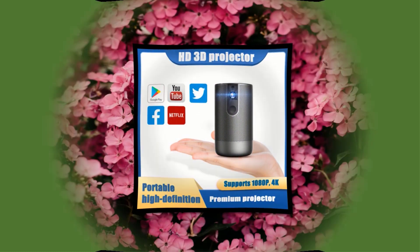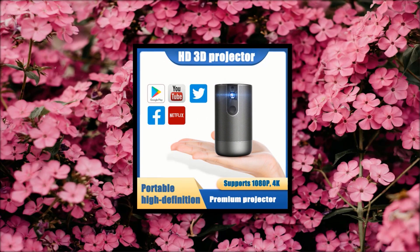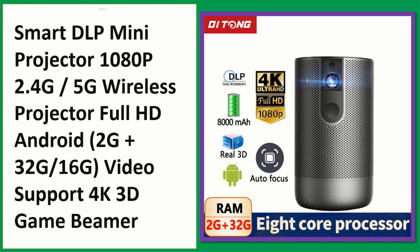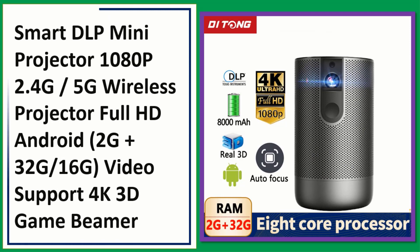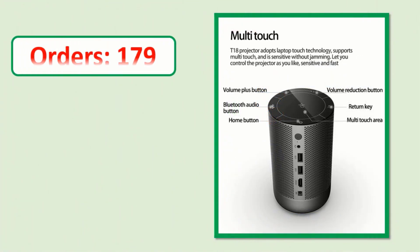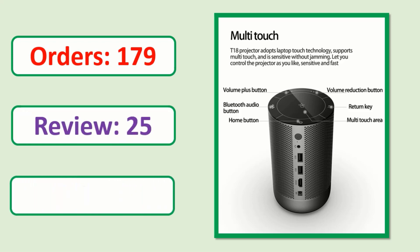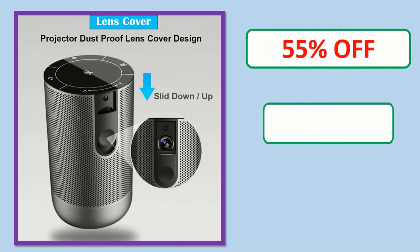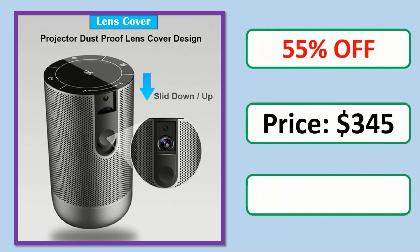Number 3: Smart DLP Mini Projector 1080p 2.4G 5G Wireless Projector Full HD Android 2G Plus 32G 16G Video Support 4K 3D Game Beamer. Check the description link for product information and price.